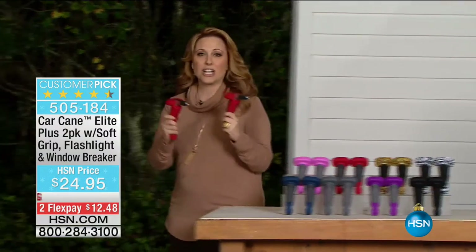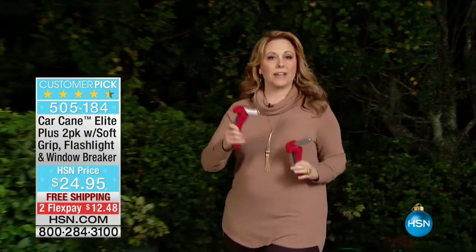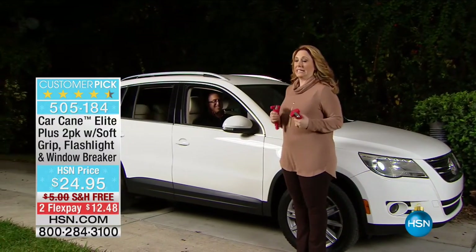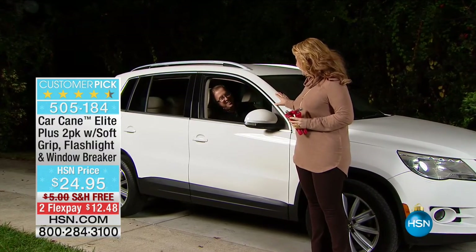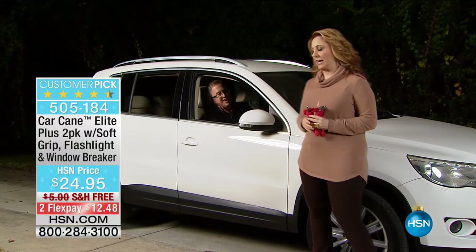Here at HSN you're getting two Car Canes, and this will be the best gift. It's great for your mom, your dad, for you — maybe you have a big truck that you have trouble getting in and out of, or maybe you just feel like you need a little pull. I've got Matt Davis in the car here. Matt's going to show us how easy it is to get out of a car with a Car Cane.